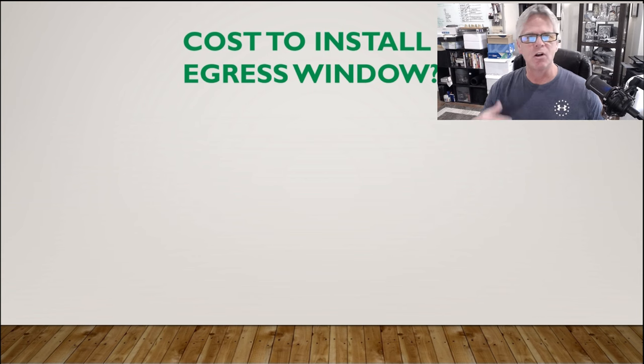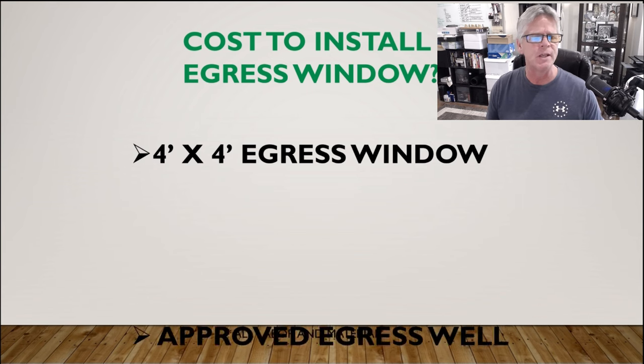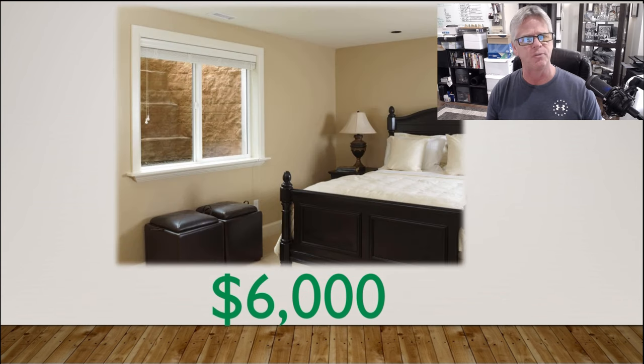Let's get into cost. The cost to install an egress window — one like those 4x4 windows I showed you — including the approved egress well and all labor and material, if you're subbing it out and bringing a contractor in, runs about $6,000 in my area. That's start to finish, everything included. It might be different in your area — it might be less or a lot more. Call a couple of guys and get a few quotes.